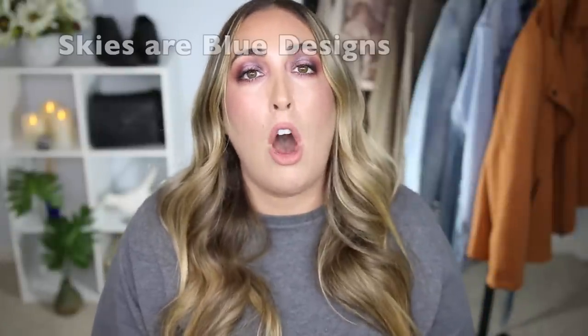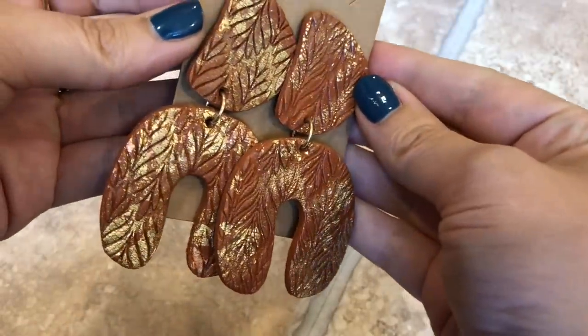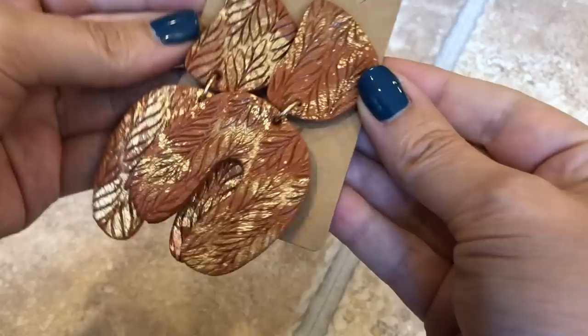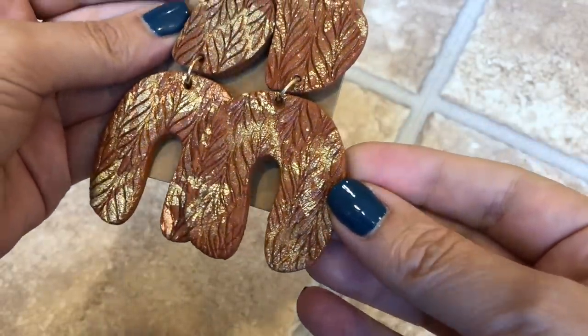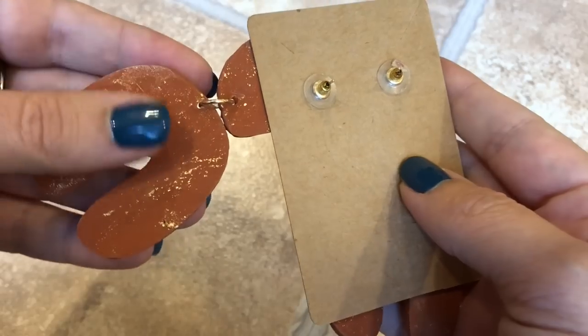Her Etsy shop is called Skies Are Blue Designs. The first pair I picked up is super duper cute — I love the terracotta color with really pretty gold flecks of mica. I actually wore them in a Walmart haul on my channel. These are handmade using polymer clay and I just love them. They're adorable and I think around $20, which is very reasonable, and so cute for fall.